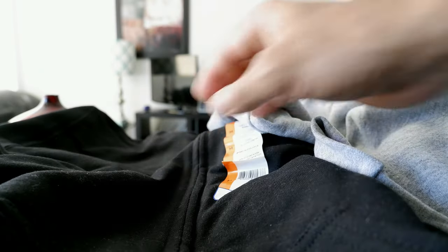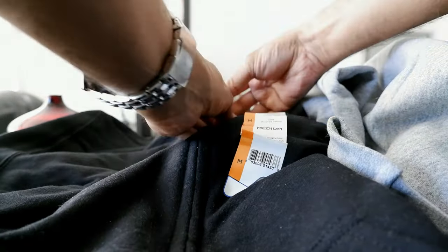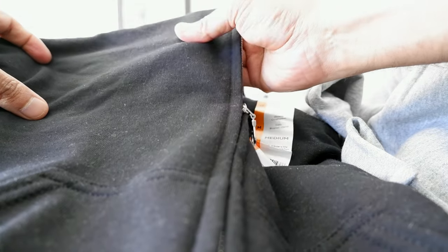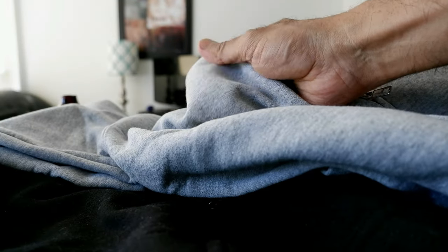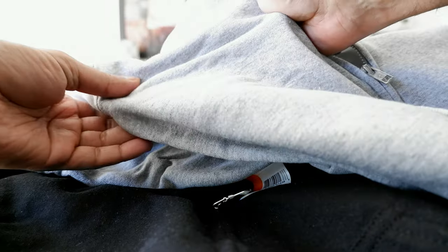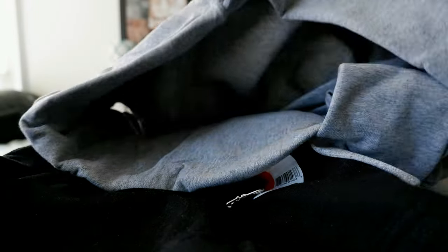Opening both of them up and comparing the fabric, I kind of like the Gildan fabric slightly better because it feels smoother to the touch. Looking at the texture, it feels like slightly better quality than the Hanes. The Hanes feels a little bit rough compared to Gildan, though they are very similar overall.